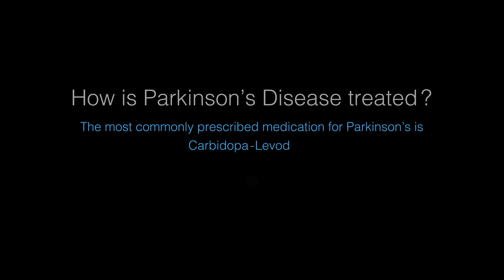How is Parkinson's disease treated? The most commonly prescribed medication for Parkinson's is carbidopa-levodopa, also known as Sinemet.